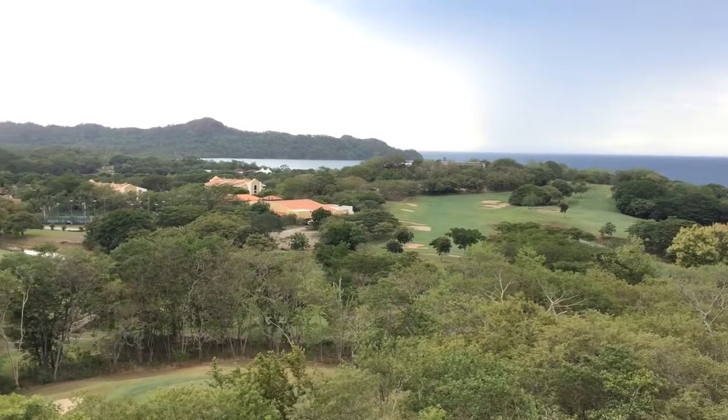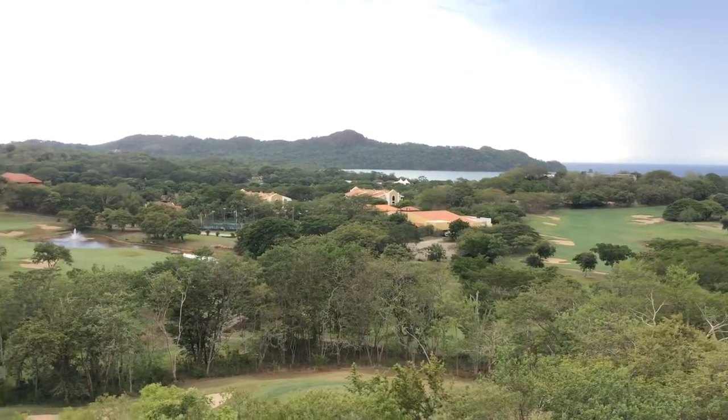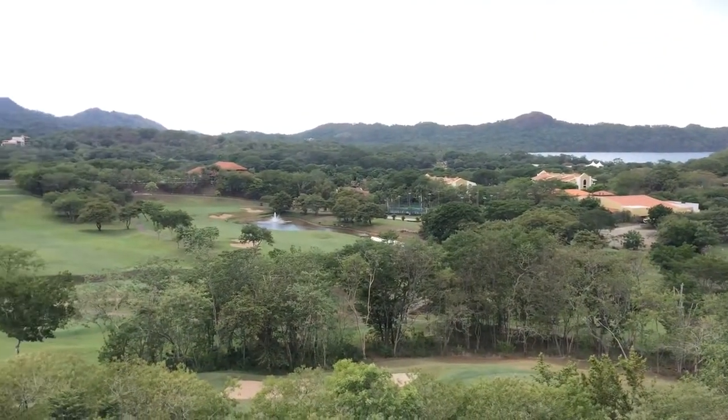The golf course, and of course the Westin all-inclusive resort hotel. Over there in the distance is the beach club. It's absolutely spectacular.